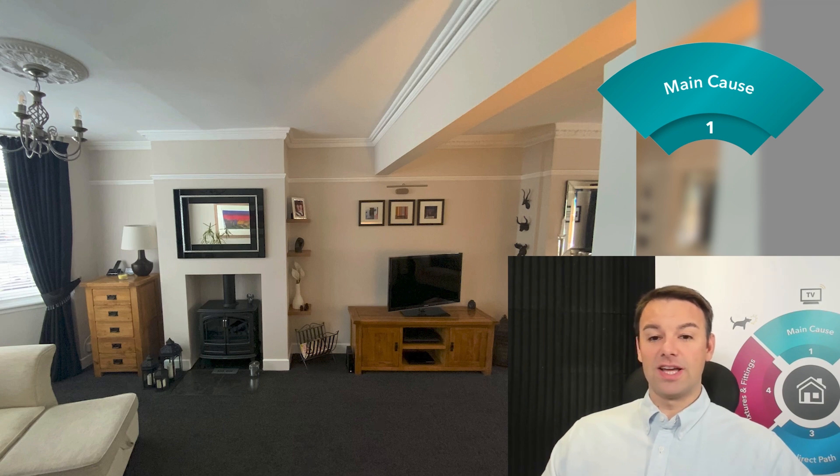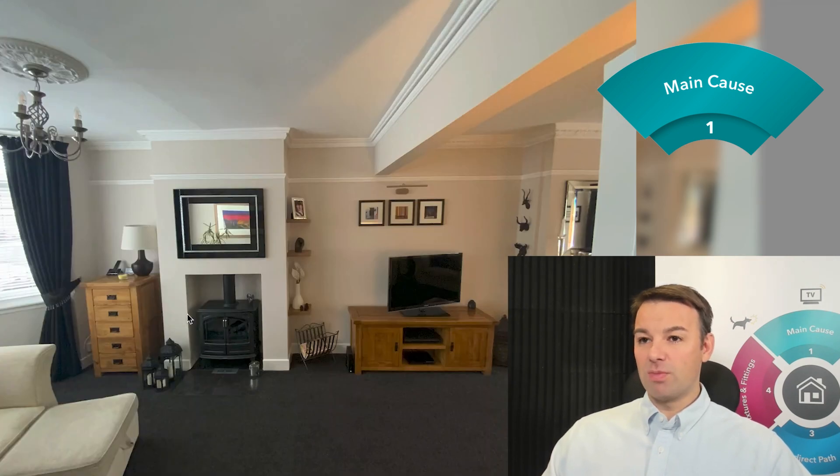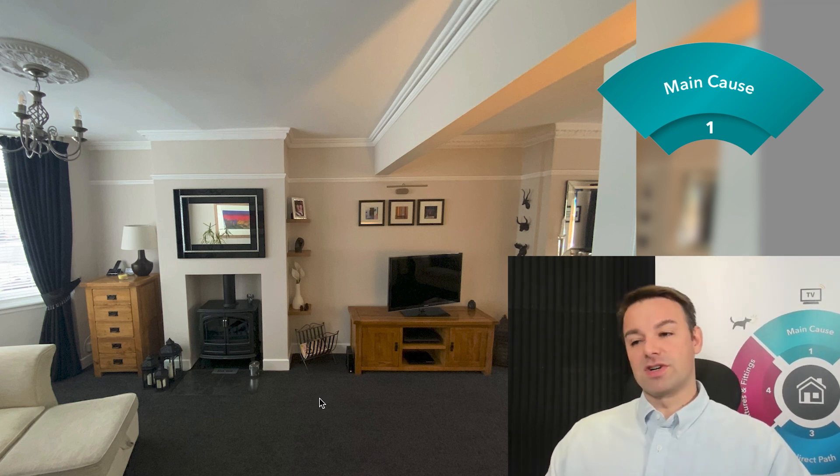Another main cause of this lounge diner is the suspended floor void. Here you can see holes in the structure around the joists. If you have holes like that, you might hear kids screeching, a TV presenter's voice, or your neighbor on a Zoom or FaceTime call — even hearing the person your neighbor is speaking to. That would be a clear sign you have holes in the structure. Noise comes in through the suspended floor void, resonates in it, and that's why it's a main cause. It means it doesn't matter what soundproofing you do in this room — if you don't address that suspended floor void, the noise will still come through.